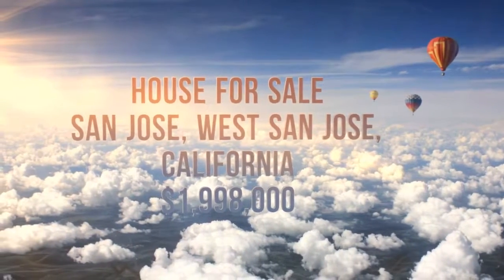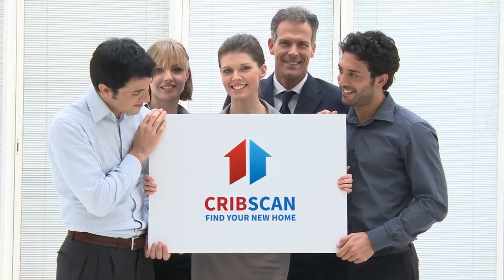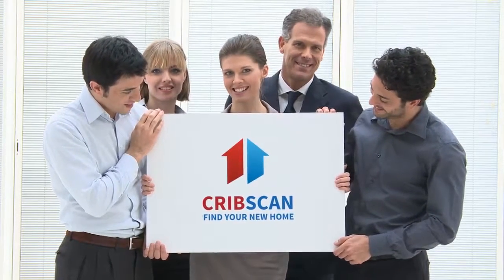Walking distance to all three of the world-renowned Cupertino schools: Dilworth Elementary and Joaquin Miller Jr.